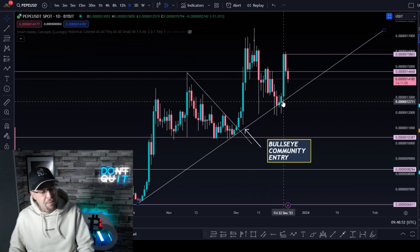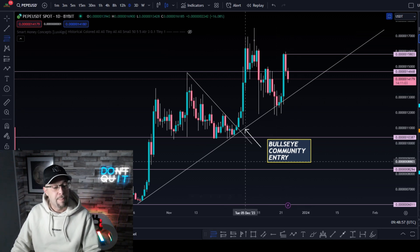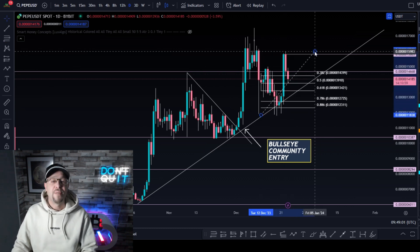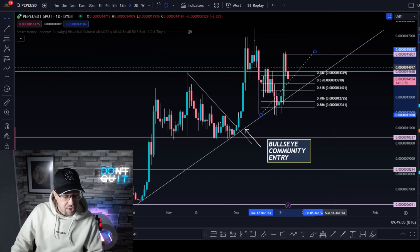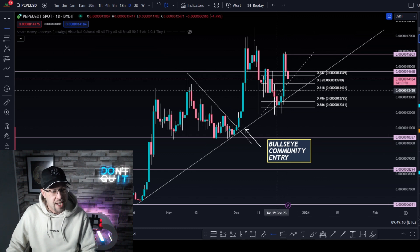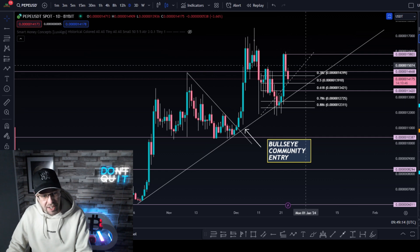So how far is this pullback likely to be, and where is a good entry on Pepecoin? What we can do is stick a simple Fibonacci from the previous swing low to the high and see if we can get any confluence between support in different areas. What we're looking for is a 618. What can you see with this 618 — can you see any kind of confluence?